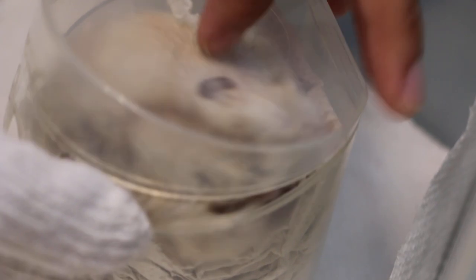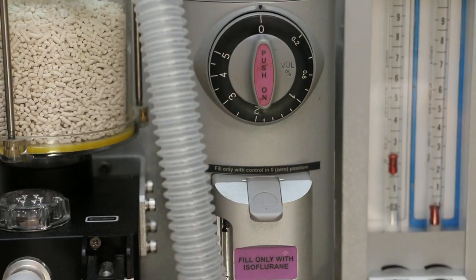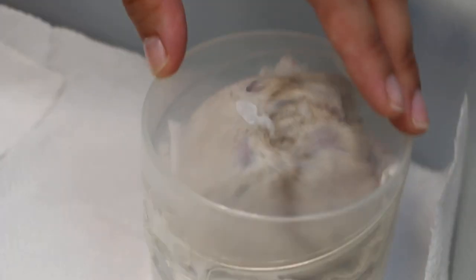Sometimes it's not necessary to use gas. But if it is necessary, we put the hamster in this container, pass a tube through, and run oxygen and isoflurane gas at 5% into the container. You can see this in other videos, but today I am not doing it.